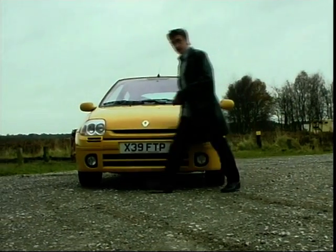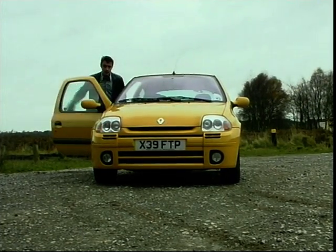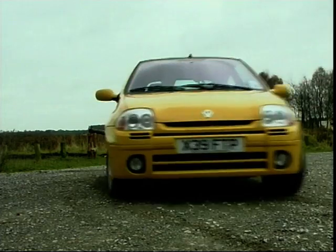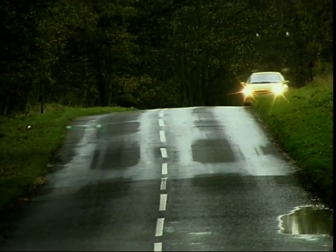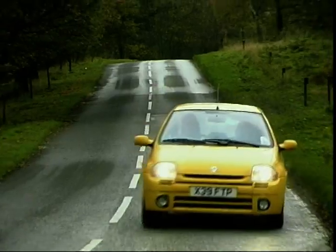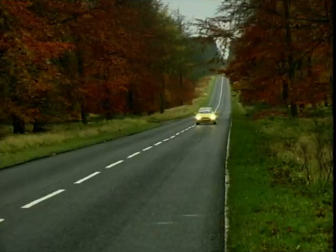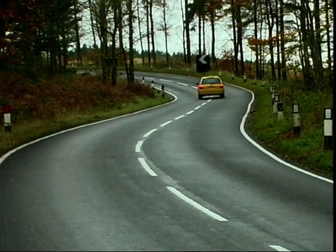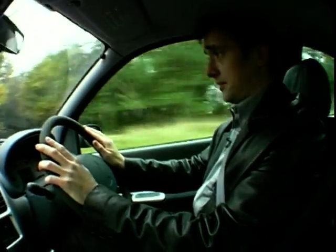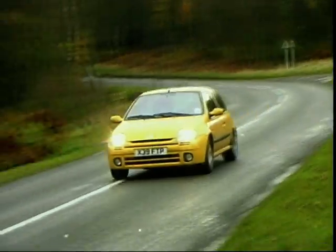It's the Clio Sport 172 2.0-litre 16 valve. And it's very much the kind of thing that leaves teenage boys with some embarrassing explaining to do when it comes to sheet washing time. The 172 in the title refers to the brake horsepower, all 172 of them, which means in hot hatch terms this thing is at furnace temperature. There is in fact only one hotter hot hatch, and that's the Renault Sport Clio V6, so I don't think they're too worried.